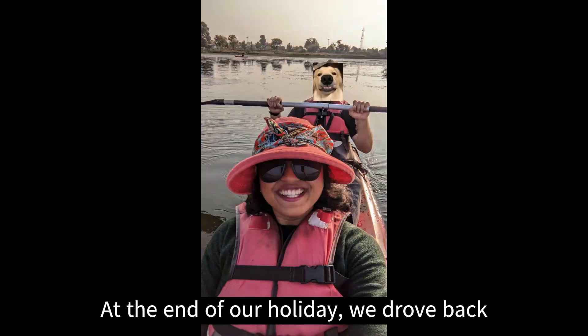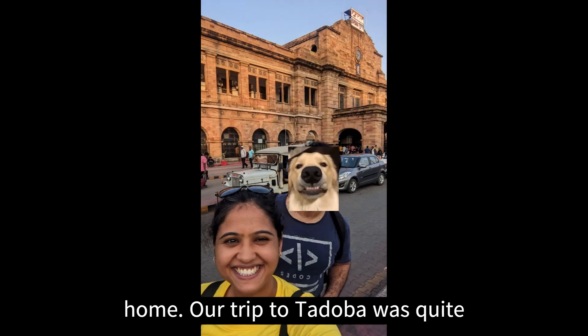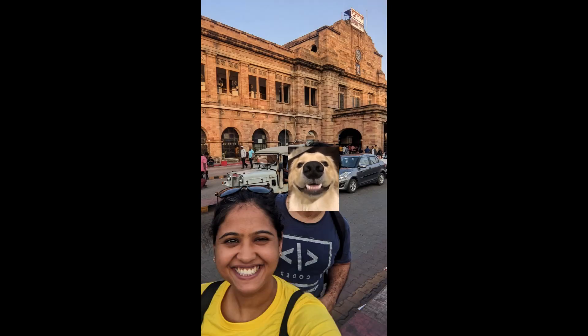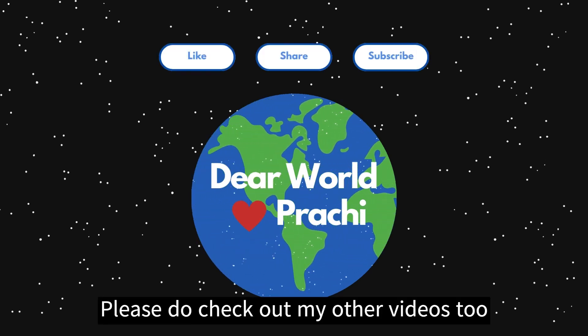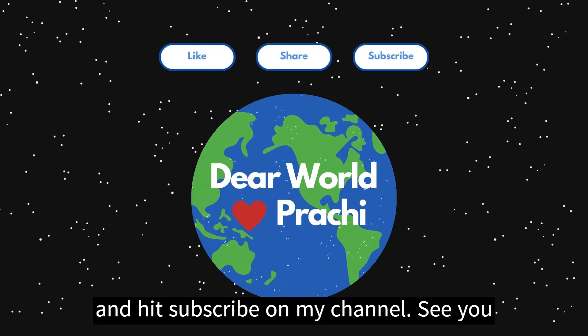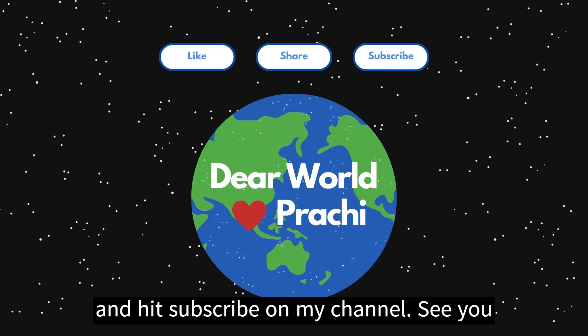At the end of our holiday, we drove back to Nagpur Station and took a train back home. Our trip to Tadoba was quite memorable. Thank you so much for watching this video — please do check out my other videos too and hit subscribe on my channel. See you next time!